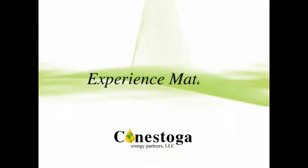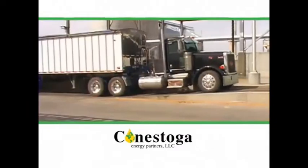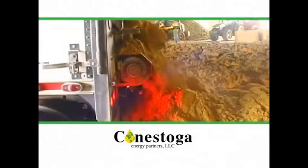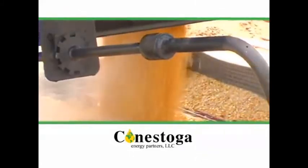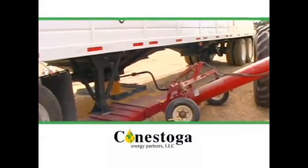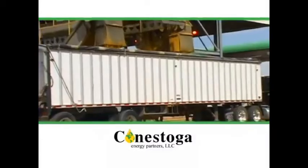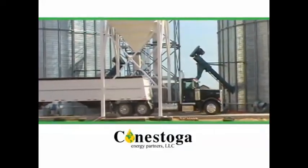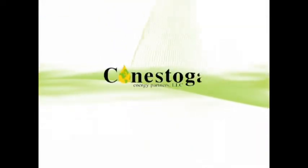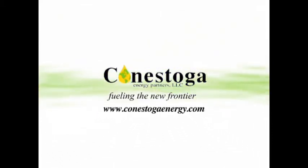Experience matters. That's why Conestoga Logistics prides itself in having over 40 years of transportation knowledge and skill to serve you and your customers. With a fleet of certified drivers and late model equipment, exceeding their customers' expectations is an everyday goal. Fast, courteous, and professional service with an outstanding safety record — that's what you get when you contact Conestoga Logistics at ConestogaEnergy.com.